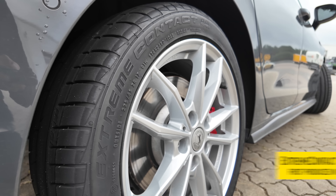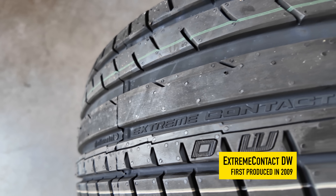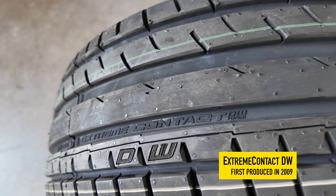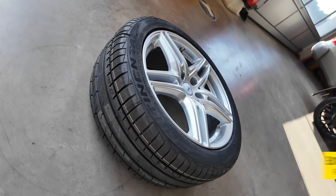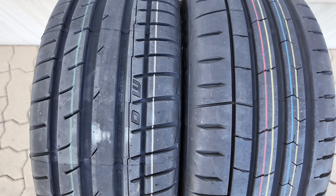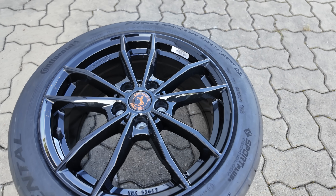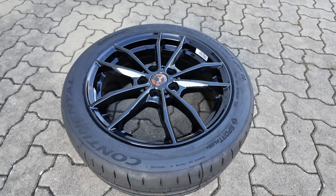The Mark 8 GTI will be running Continental's Extreme Contact DW, also an ultra high performance summer tire, initially released in 2009 with a 340 treadwear rating. These tires sound similar because they're from the same lineup — the Sport O2 is two generations newer than the Extreme Contact DW.